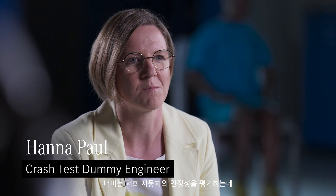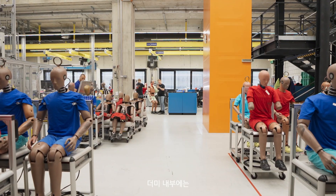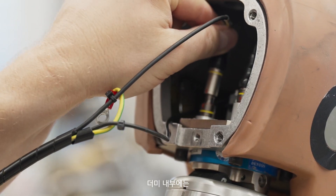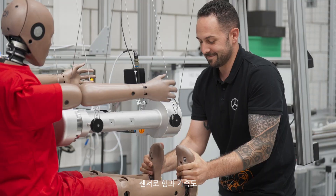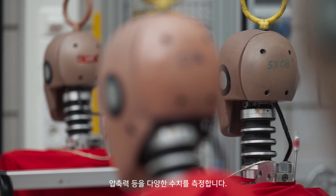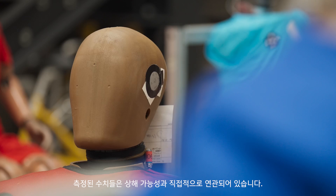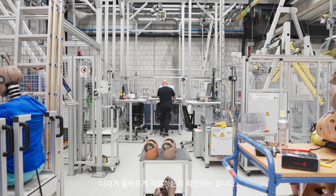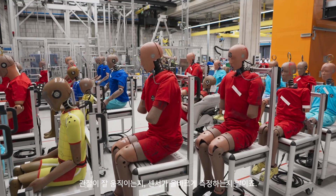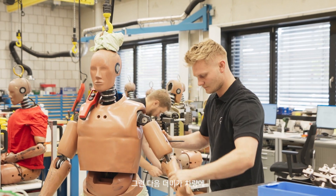Dummies are a measuring device which are used to evaluate the safety of our cars. There are up to 150 sensors inside those dummies. The sensors measure different forces, different accelerations, and compressions. Those measurements are directly linked to possibilities of injuries. One of the most important things which has to be prepared is that the dummy is working properly — the kinematics are correct, the sensors are measuring properly — and then we have to make sure that the dummies are positioned correctly in the car.